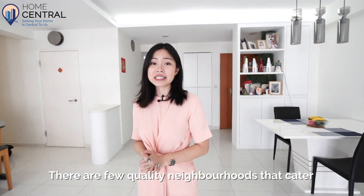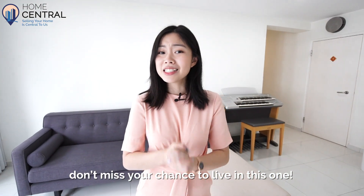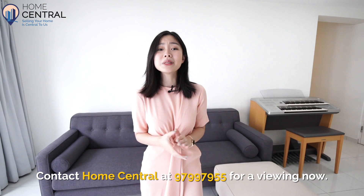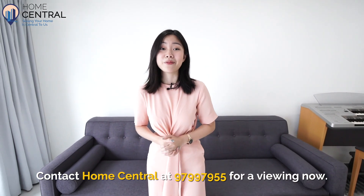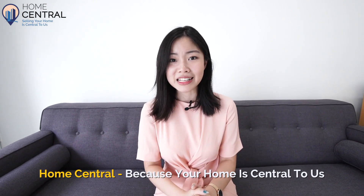There are few quality neighbourhoods that cater to such a wide array of lifestyle. Don't miss your chance to live in this one. Contact Home Central at 9799-7955 for a viewing now. Home Central — because your home is central to us.